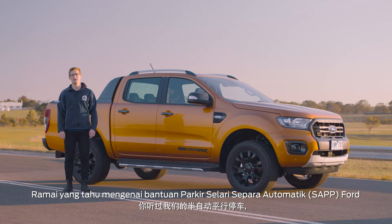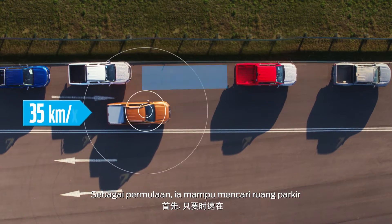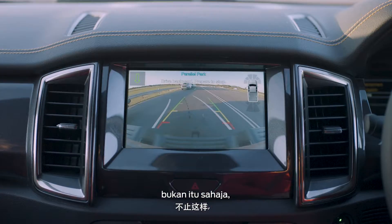Most people are familiar with our semi-automatic parallel parking, but they probably don't know just how clever it is. For a start, it can locate a space up to 35 kilometers per hour — but that's just the beginning.